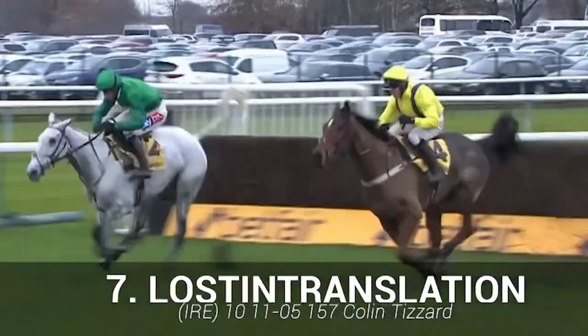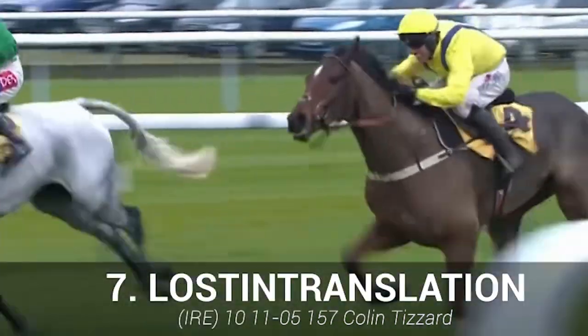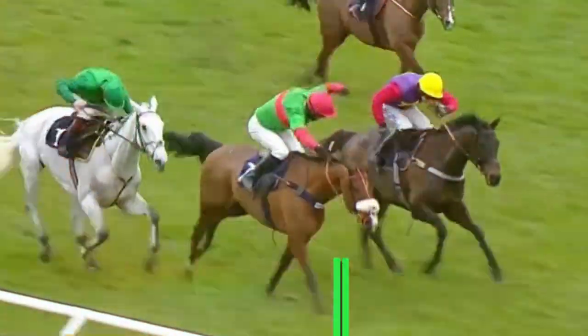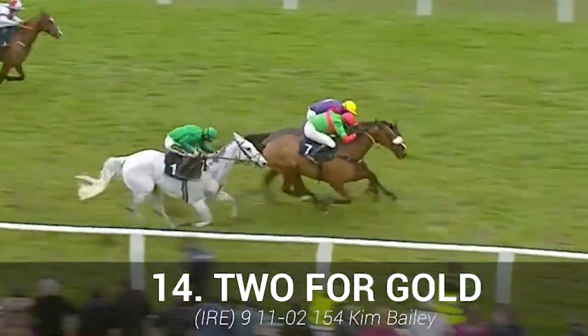Now for our two-star horses. Lost in Translation: some credible form to its name, but not really of late — it's hard to get too excited about this horse. Tufa Gold: often front runs, didn't really impress in last year's Topham over the national fences.